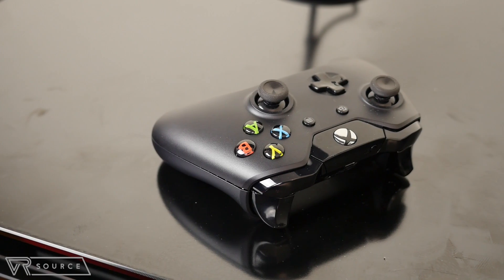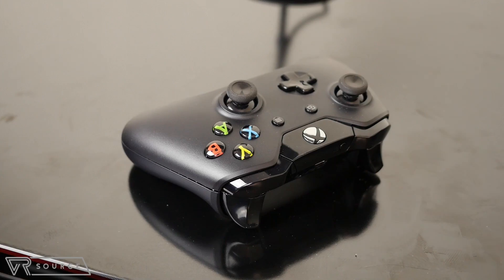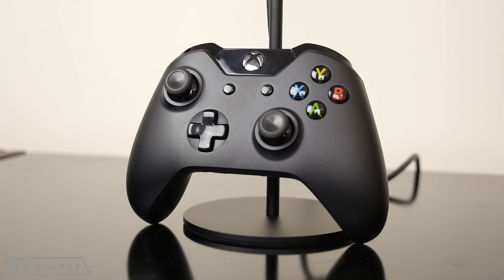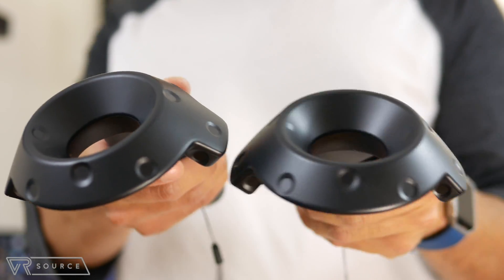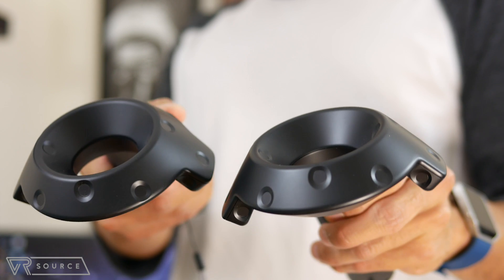As for the controllers, the Rift has two options: the Xbox One GamePad or the Mini Remote. Most times you'll use the Xbox One GamePad since it has all the functions of the Mini Remote. Meanwhile, the Vive controllers are very different — they don't look like most controllers, but it's pretty incredible how they literally become your hands in the VR world.